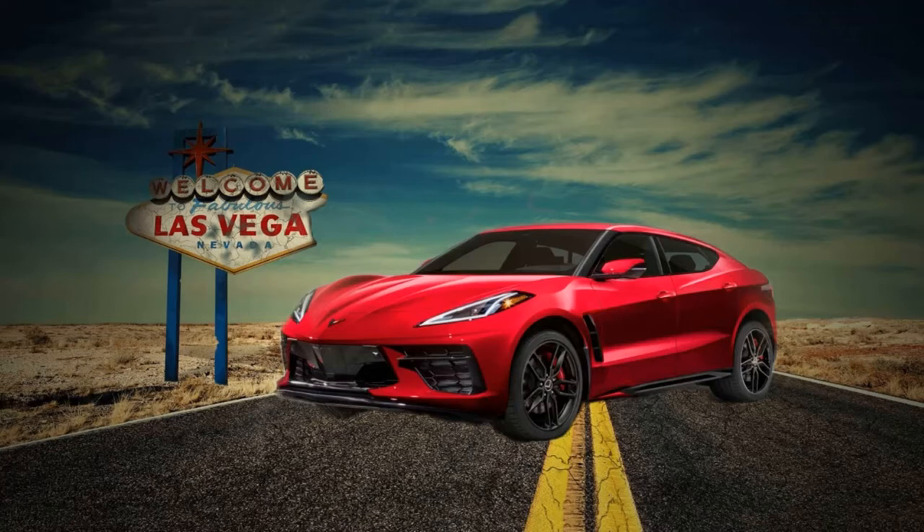If you remember back when the C8 was originally unveiled, GM had mentioned they were considering expanding the Corvette as its own brand, possibly adding a sedan and some sort of SUV or crossover.